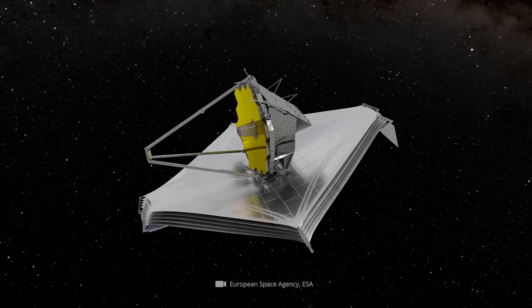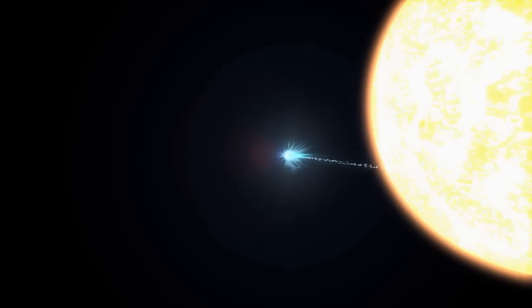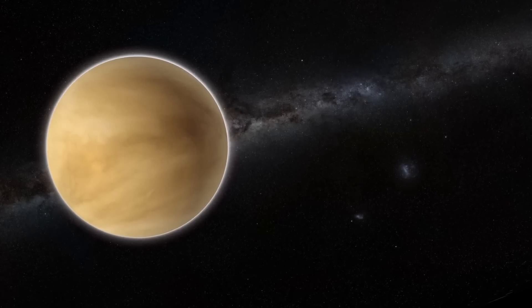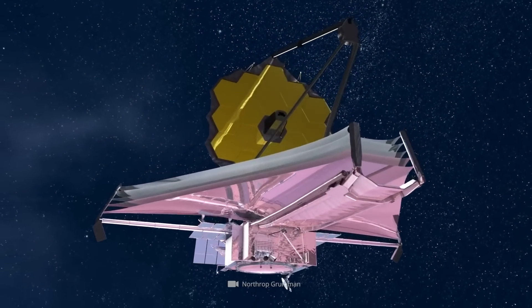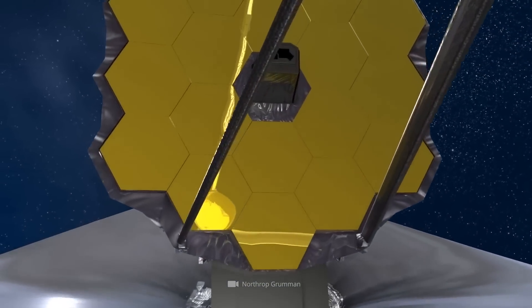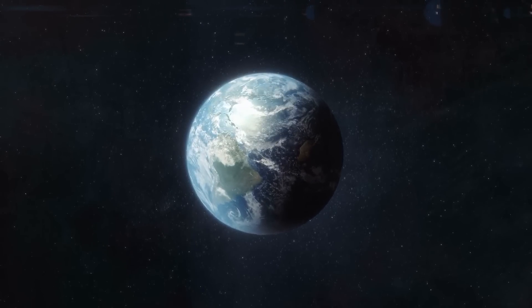James Webb's light filtering, on the other hand, now allows scientists to visualize a comet or asteroid that might be in front of the Sun or another brightly shining celestial body such as Venus or Jupiter. This makes James Webb of great importance for tracking near-Earth objects and comets in the future, which significantly increases safety for us on Earth.